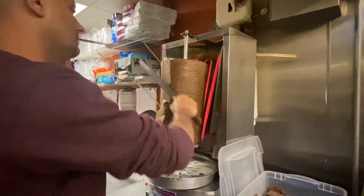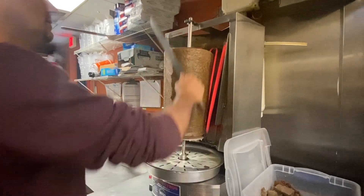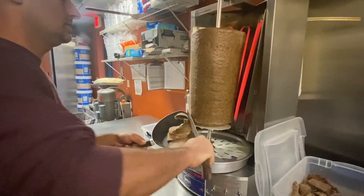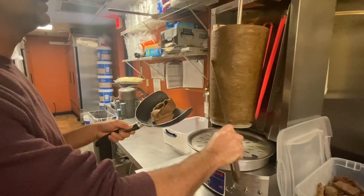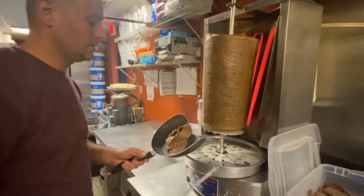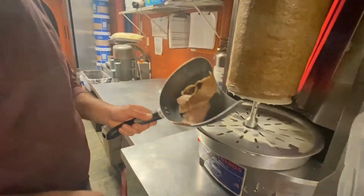The word 'gyro' actually means turning or rotation. The meat is stacked on the spit, it turns, and the flame or cooker cooks it as it rotates. As it cooks, you just shave it off — that's the magic right there.